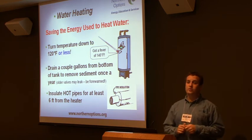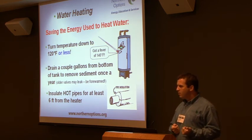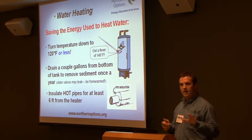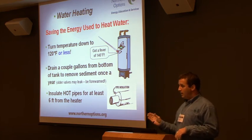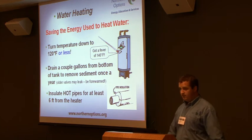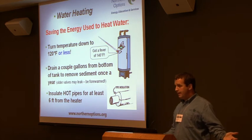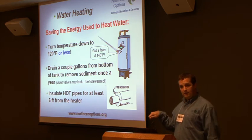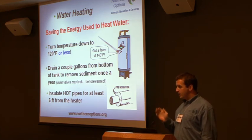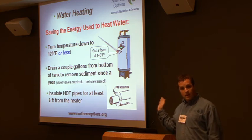Hot water heaters are huge energy losers. Cherryland has a program where they can turn your hot water heater down. There are programmable thermostats for hot water heaters now, because we heat 40 gallons of hot water 24 hours a day. In the average family of four, that hot water is only actually used for about two hours a day. So if we're using natural gas to maintain that temperature, that's a huge expense — this is the second largest expense in our homes.